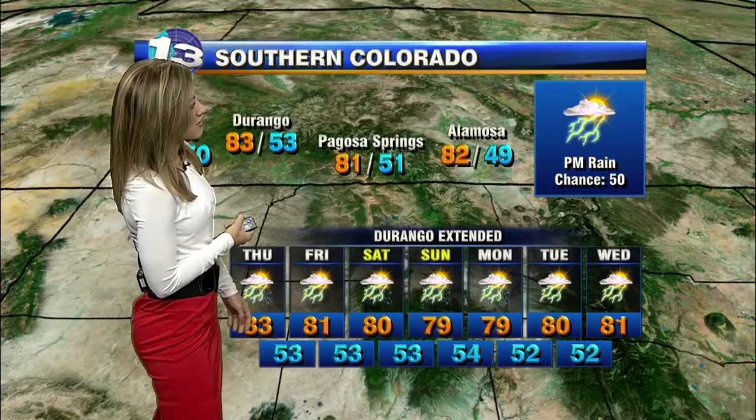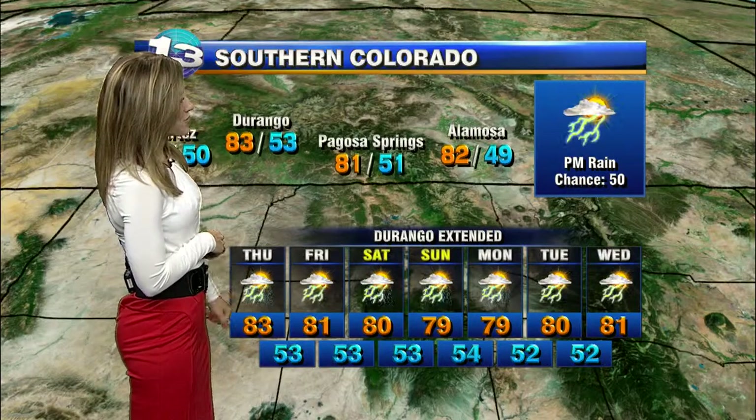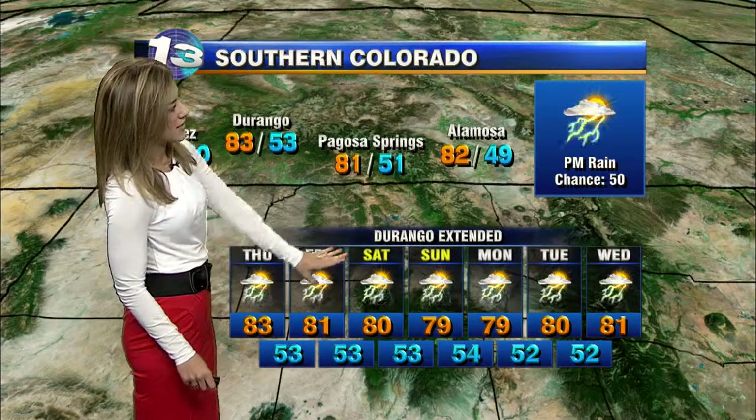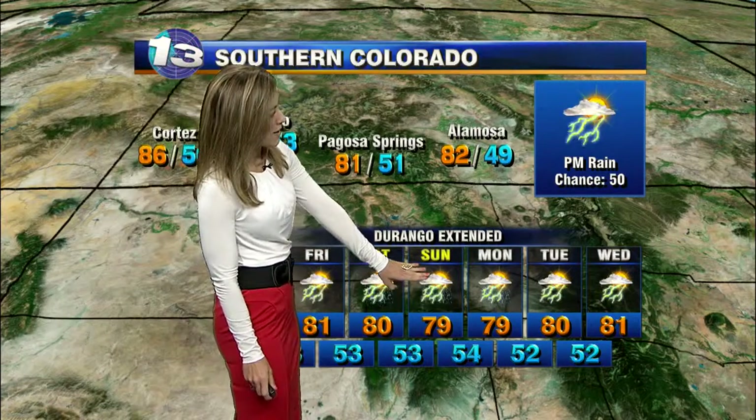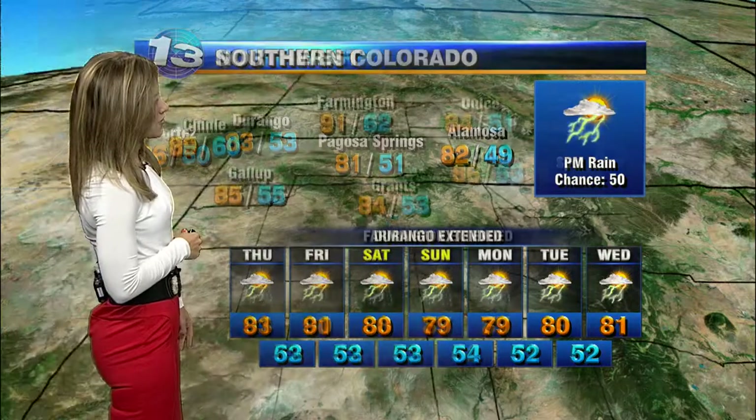And then we start to dry things out. But the good news is with this system starting to move to the east and more moisture moving in, we're going to see temperatures start to cool off a little bit. Here's a look at your forecast for southern Colorado — we're going to be watching for a few storms around this afternoon, with highs in the low to mid 80s. As we get more humidity and more moisture moving in going into the weekend, temperatures will drop with highs in the upper 70s over the weekend.